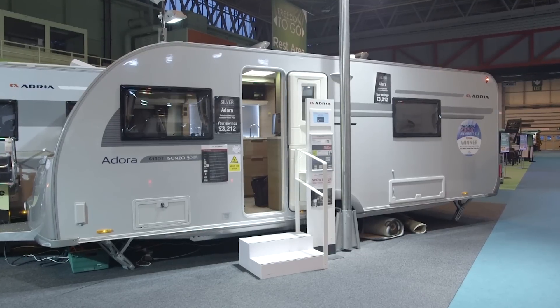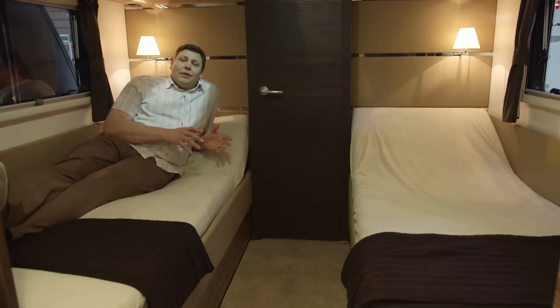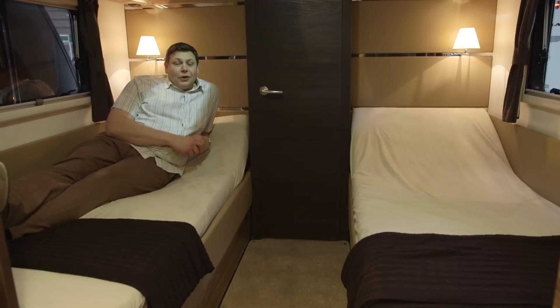It's well over eight metres long if you include the hitch and a whopping 2.48 metres wide. This is not a caravan for amateurs to tow with. And let's face it, you're going to need a pretty massive tow vehicle anyway.